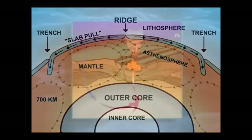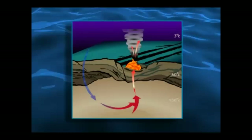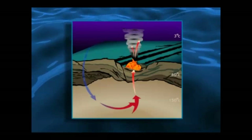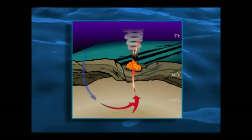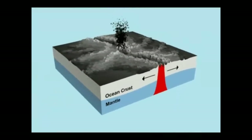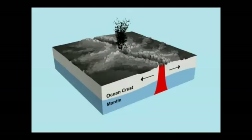At depths of 7,500 feet or 2,300 meters, pressures of depth force seawater into cracks where it contacts the magma of the Earth and is returned as a fantastic, uninterrupted geyser of superheated fluid at temperatures as high as 400 degrees Celsius or 750 degrees Fahrenheit — hot enough to melt lead.